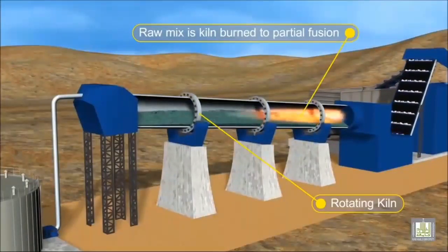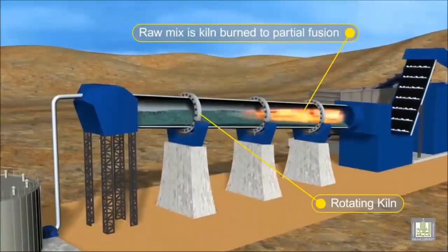The hot clinker is used to preheat the air for burning the coal, and the cooled clinker is stored ready for use.